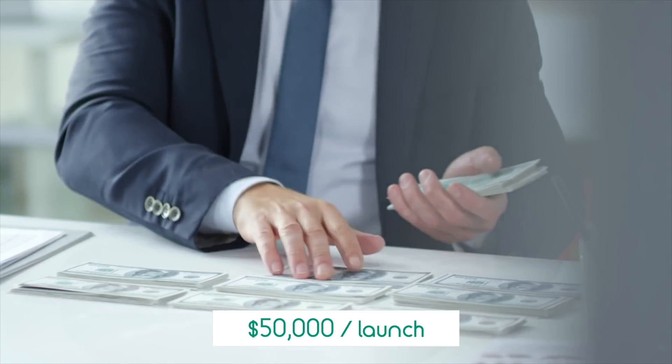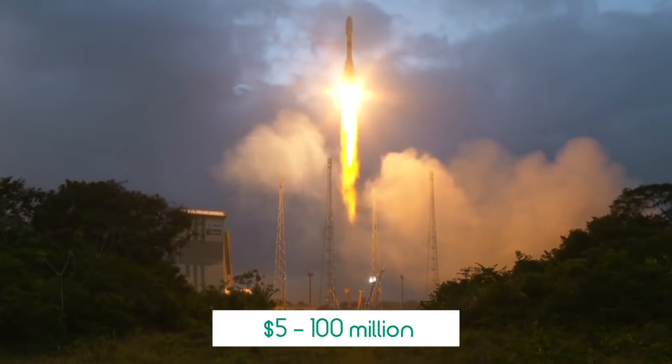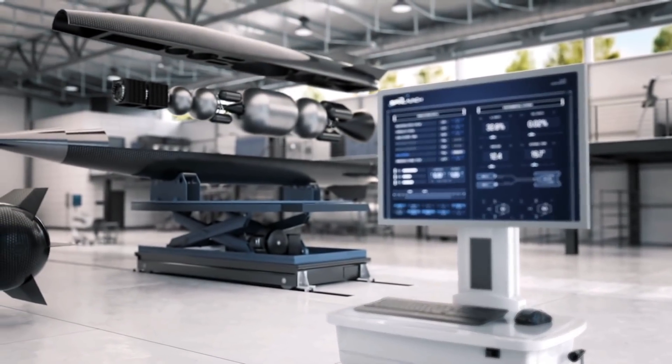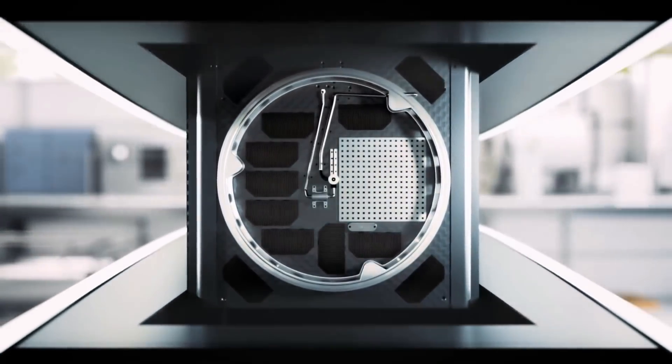SpinLaunch should cost around $50,000 per launch, while a typical rocket-based launch costs around $5 to $100 million per trip. One of the most appealing things about SpinLaunch is that once it is developed, the reduced cost per launch should open up space cargo delivery to a wider market.